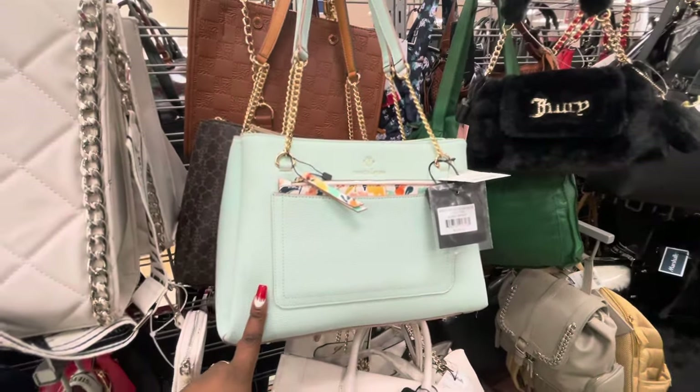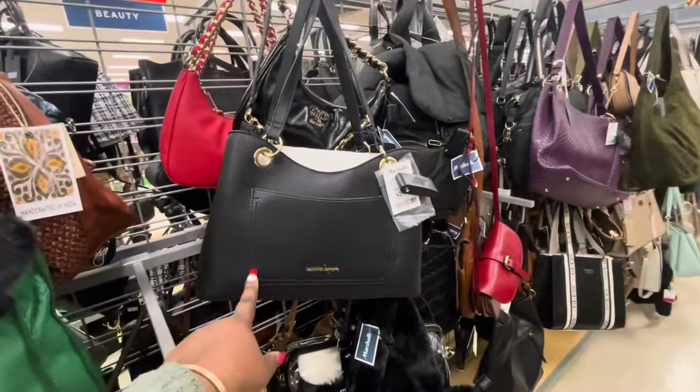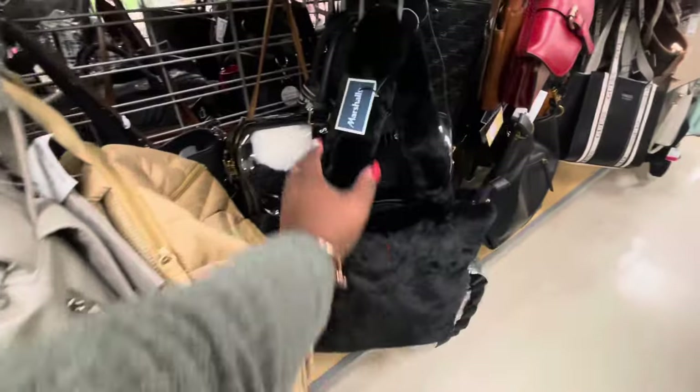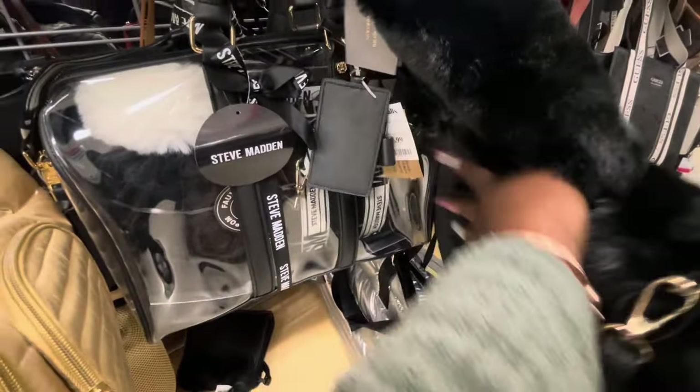Nanette Lepora, $30. They have it in this teal and also right here in black. Another one of those Steve Madden sets, $80.